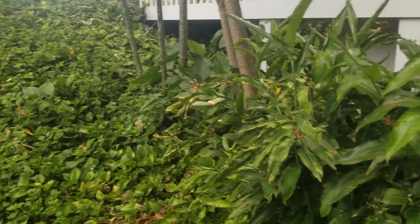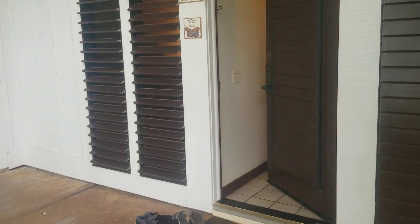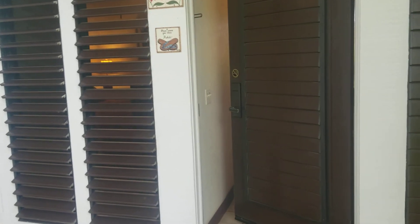Nice big trees out here, lush landscaping. That's one of the things I love about Kiahuna Plantation — the landscaping here. So we've got the entrance to unit number 114.